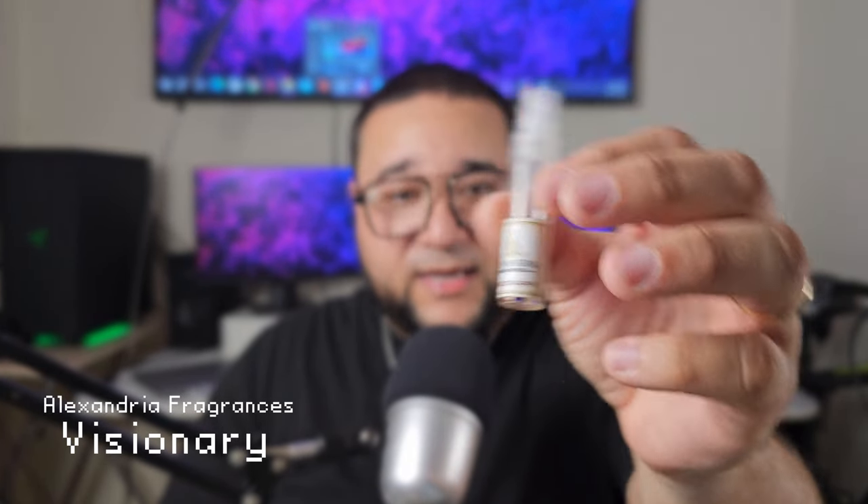Now we're going to open up the sample set and check out the fragrances I got. The first one is called Visionary, which is a Louis Vuitton Imagination clone. I absolutely love LV's Imagination — it could honestly be somebody's signature scent. I also know Fragrance World has one called Essence de Blanc that's supposed to be an Imagination clone too, so I wanted to compare them to see which is closer and better.